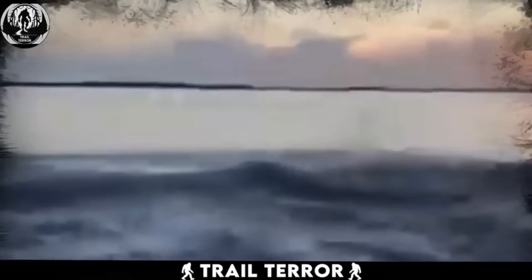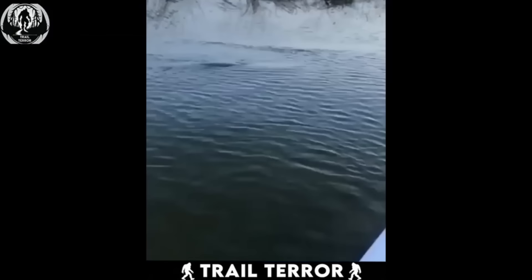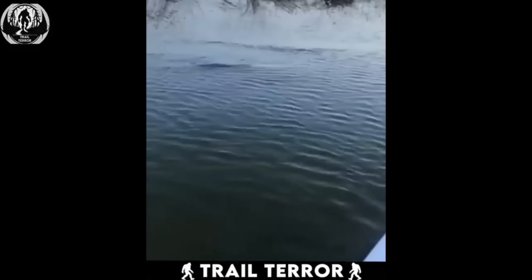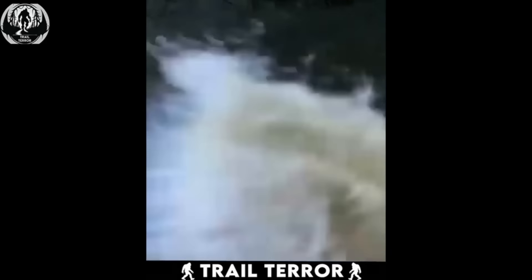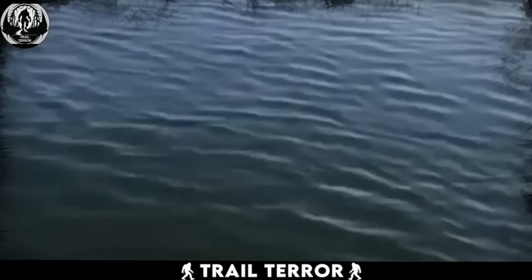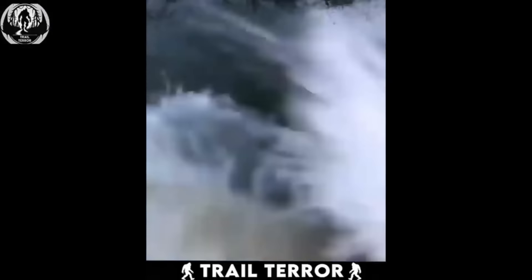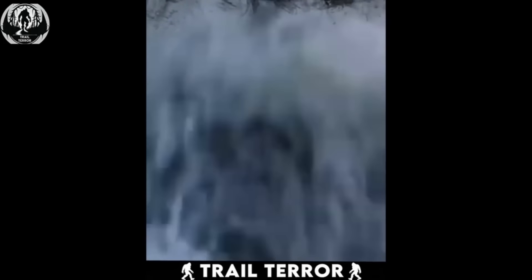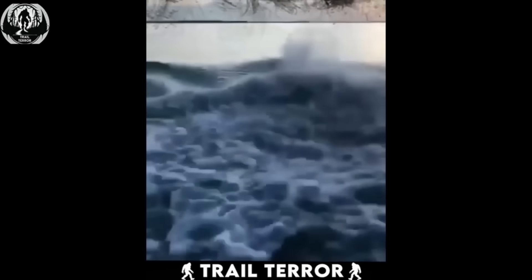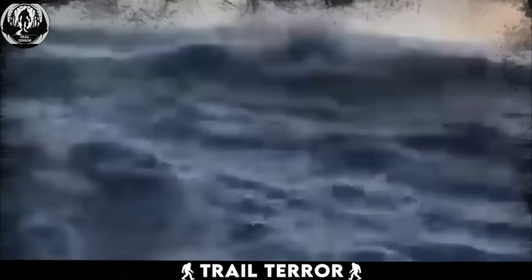This video, captured by a kayaker, thrusts us into a startling scenario no one would want to be in. The kayaker, isolated in the vastness of the ocean, finds themselves in a heart-pounding situation. The water's surface, once a picture of calm, now betrays the movement of something immense lurking below. The suspense is palpable as viewers can only imagine the size and nature of the creature causing such a disturbance. With my thalassophobia, I could never go into such deep waters with my kayak, but the video left me wondering — what could cause such a wave?